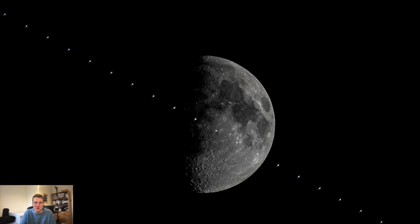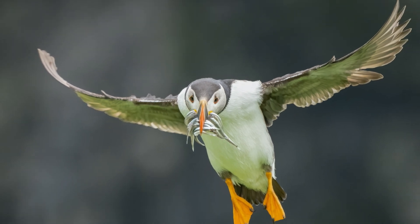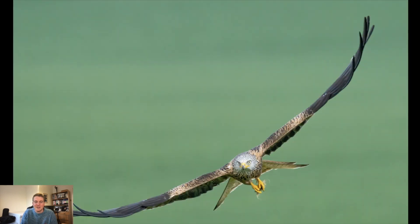Moving on to some wildlife images — I took a trip to Skomer Island in June and got a handful of images I was really happy with. My favourite from the trip is this puffin coming in with sand eels in its beak. I love the fact that the darker cliffs in the background really make the puffin pop. This was taken with the Sony a7 III and the 100–400mm lens.